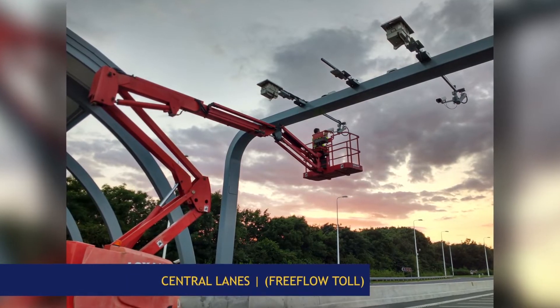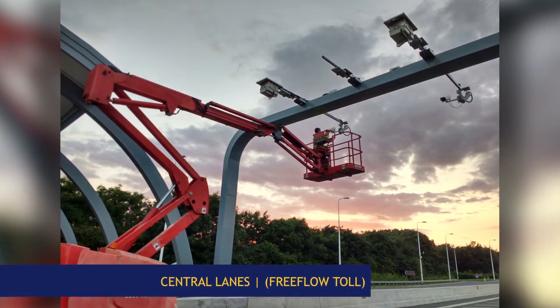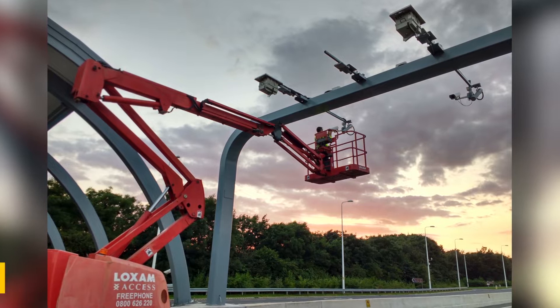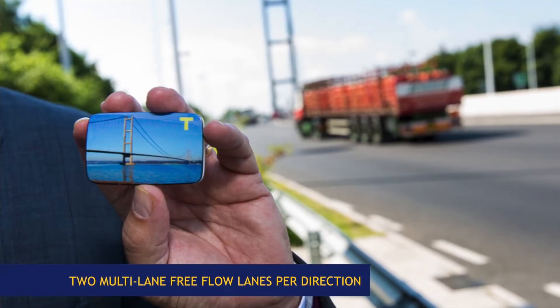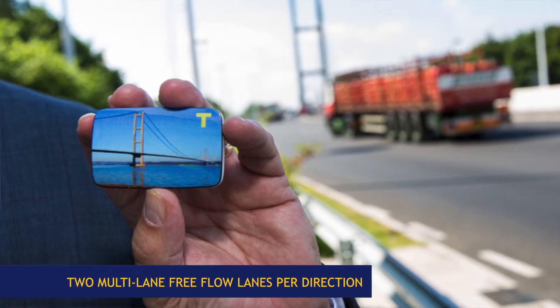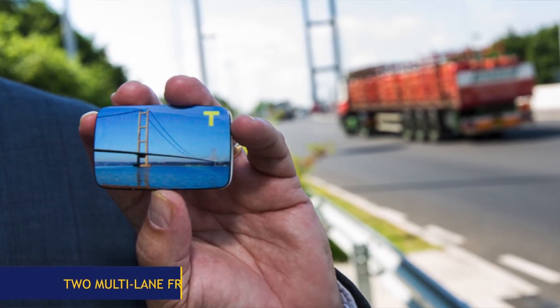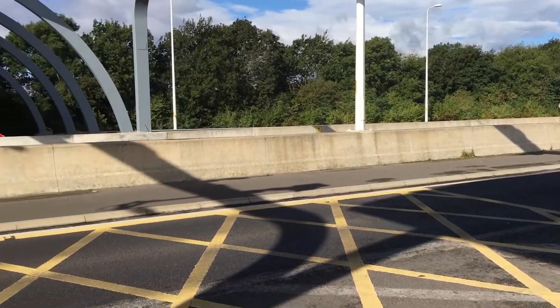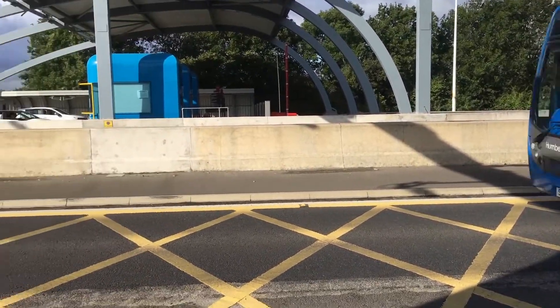The execution of the new system involved the conversion of the station's central zone into two multi-lane free-flow lanes per direction that allow electronic toll payment without interfering with the traffic flow. In other words, vehicles equipped with a valid DSRC transponder, or TAG, can drive through the free-flow lanes without stopping or slowing down.